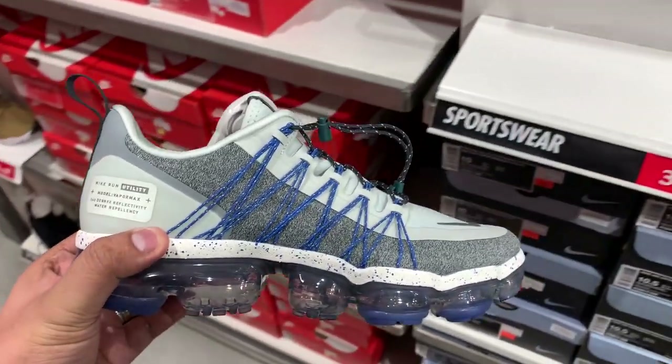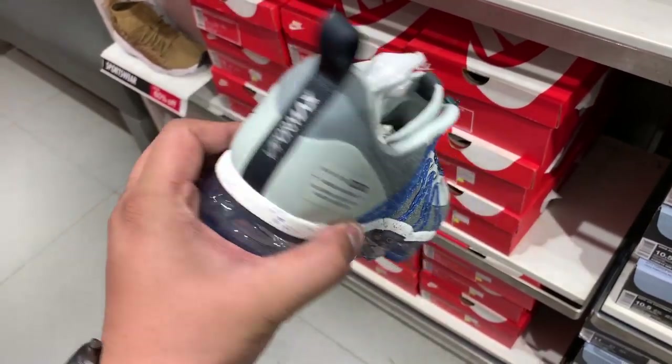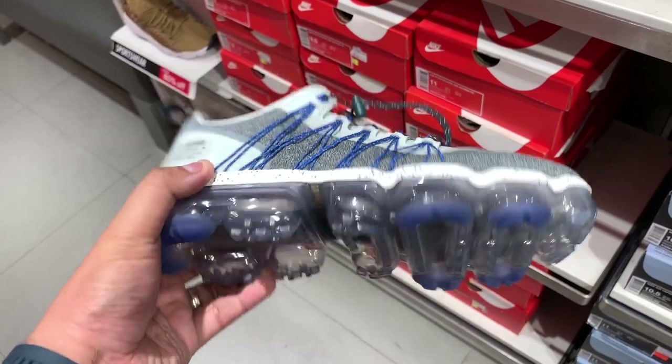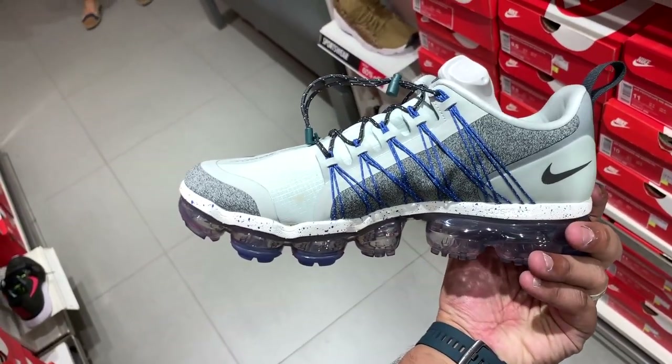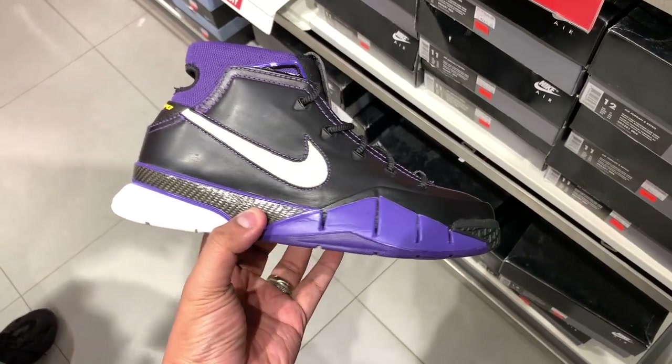My wife Colin and I went over to the Nike outlet store at Paseo over the weekend to check out what sneakers were available, and we were completely blown away by the heat that we found just sitting there. Let's go over some of the nice finds.